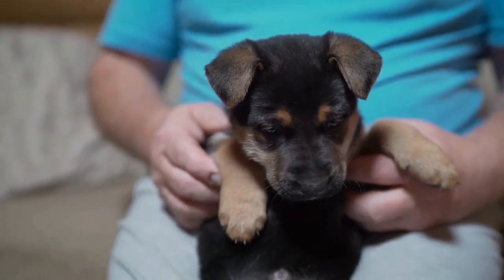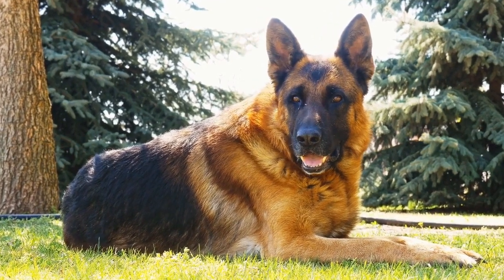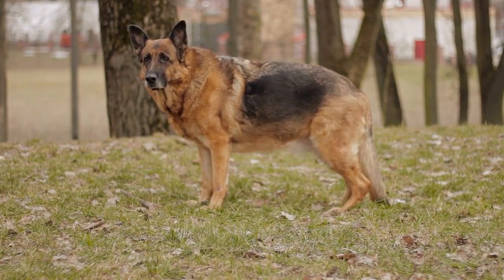1. Fetch. The game of fetch is a classic and effective way to exercise your German Shepherd. Their natural retrieving instinct makes them perfect participants for this game.